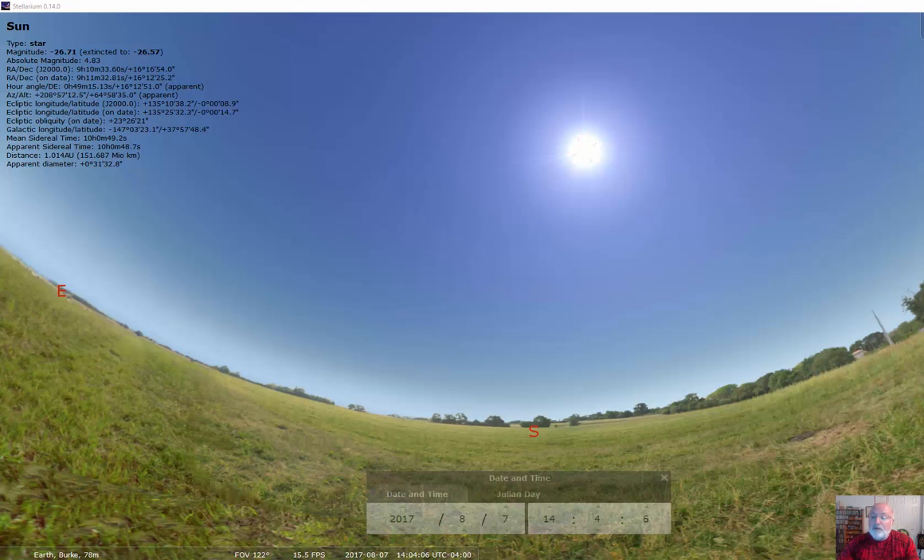I want to do a short tutorial on the eclipse that's going to be coming up on the 21st of August. This is called the Great American Eclipse, and I'm going to show the difference between here and beautiful Burke, Virginia.